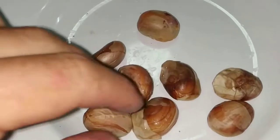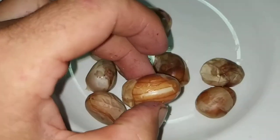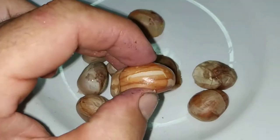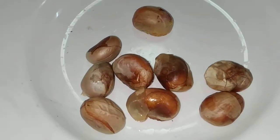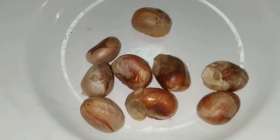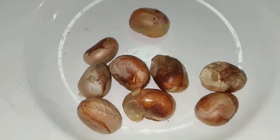Those are the seeds of the champedak. Look at the size of those seeds — they are like the size of chestnuts and they are supposed to taste like chestnuts. So I boiled them. The water smelled very nicely of champedak.